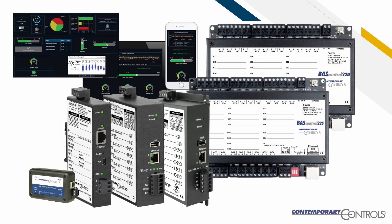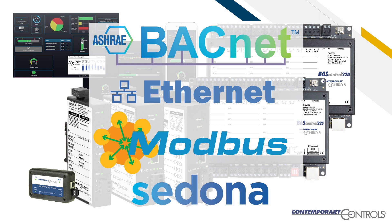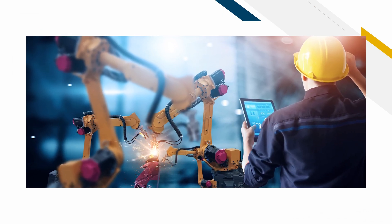Our products are built upon open technologies such as BACnet, Ethernet, Modbus, and Sedona, and are typically found in building and industrial automation industries.